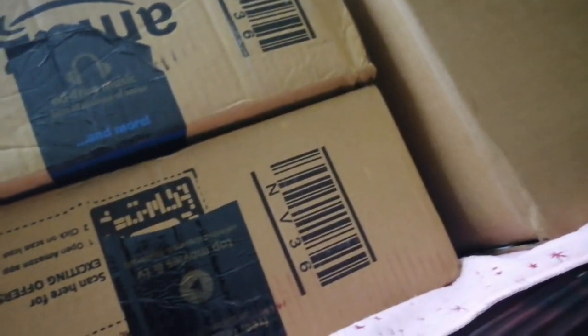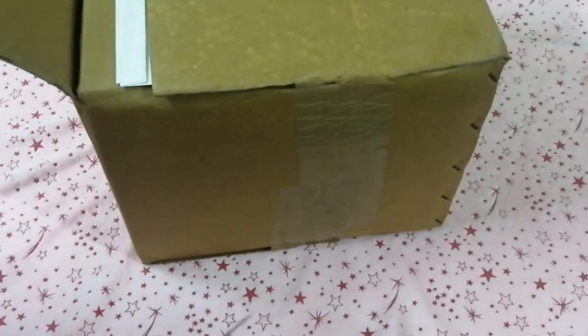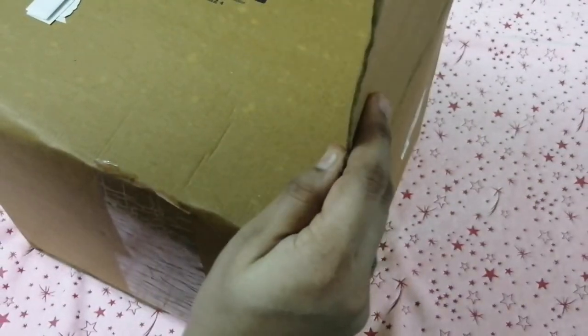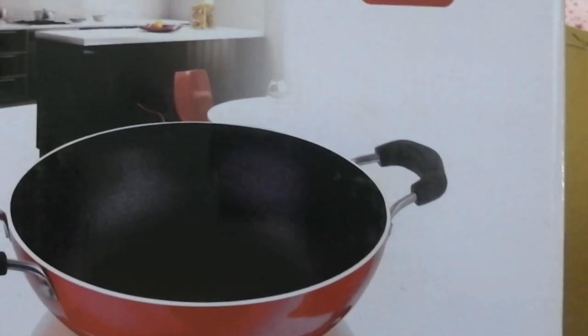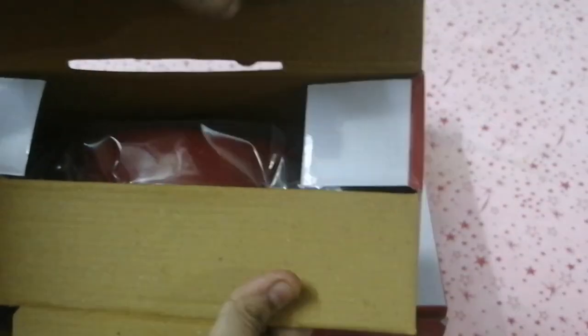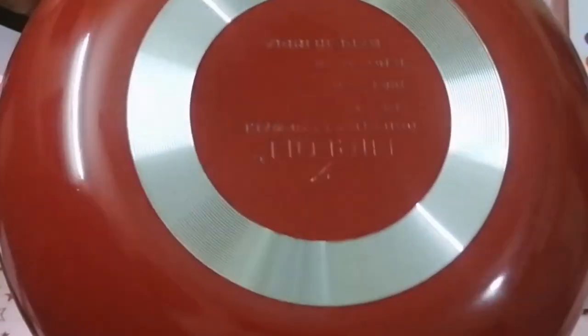Next, Amazon products unboxing. There are a total of 4 boxes. I ordered a non-stick fry pan and sauce pan. The fry pan was superb, but the sauce pan had a lot of damage. There may be damage sometimes with Amazon. We returned the product and Amazon did a refund. So no issues.